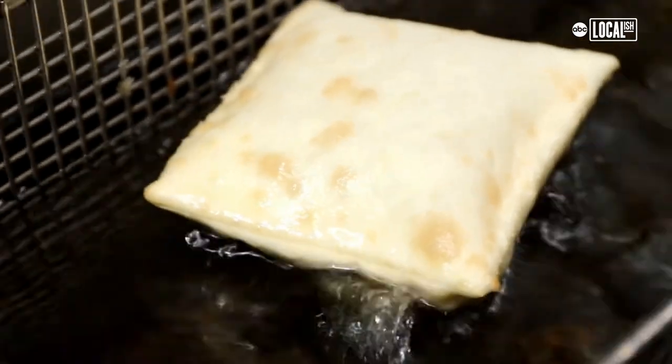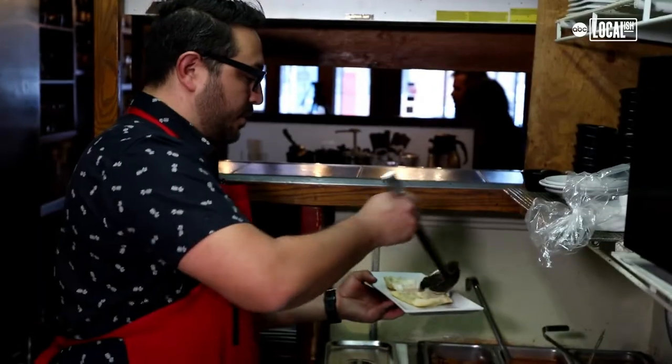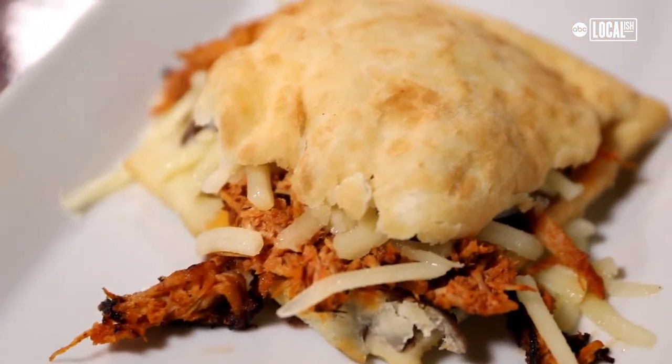When you first put the sopapilla dough into the fryer, it poofs up like a puffer fish, and that vessel is used to spit open and stuff. It's nice, crispy, and steaming, and it's chewy on the inside and nice and crispy and flaky on the outside.